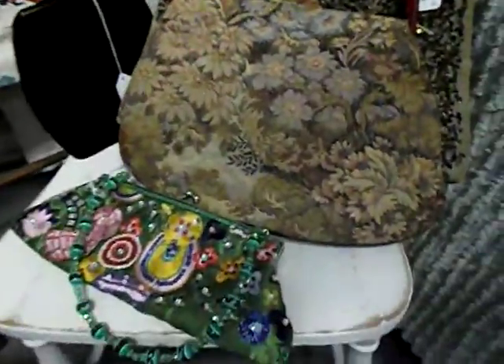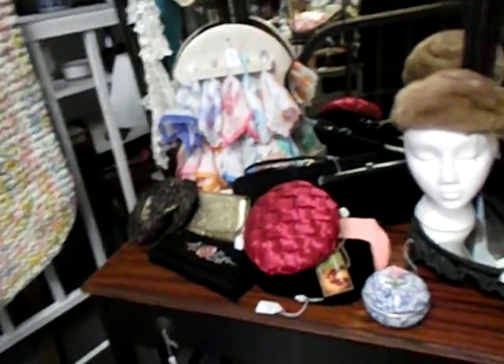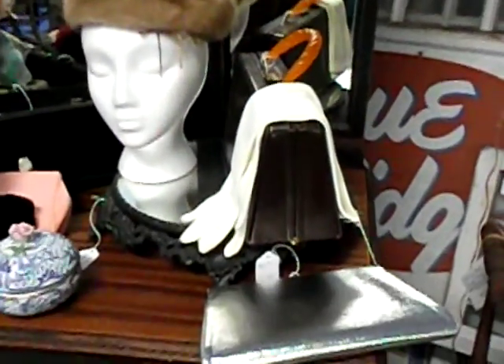An old bedstead. Got some more purses — look at these, some more of these purses, antique purses for collectors. And then we've got some more purses and hats over there. I love that mink one — it reminds me of old movies. And then the gloves.